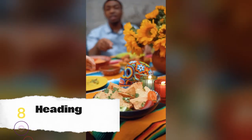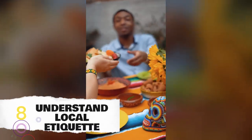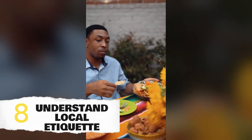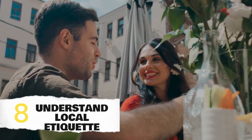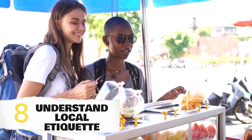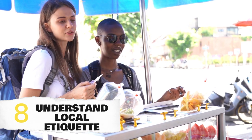Then, familiarize yourself with local etiquette. In Merida, politeness and respect are highly valued. Learn about common customs, like greeting with a friendly buenos dias and respecting personal space. This cultural awareness will help you connect with the locals on a deeper level.